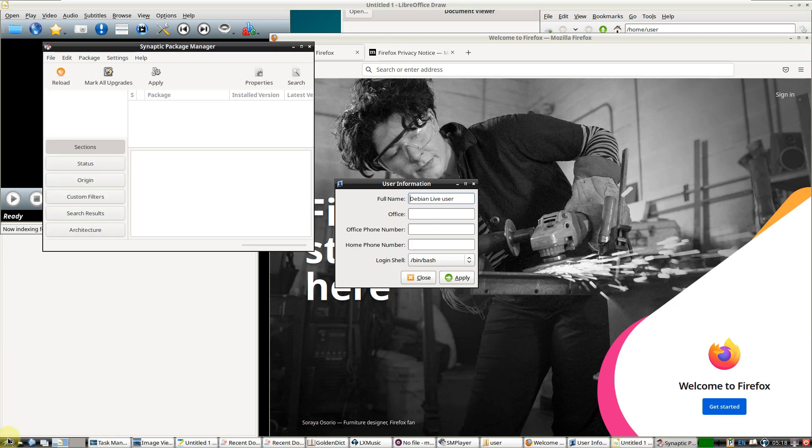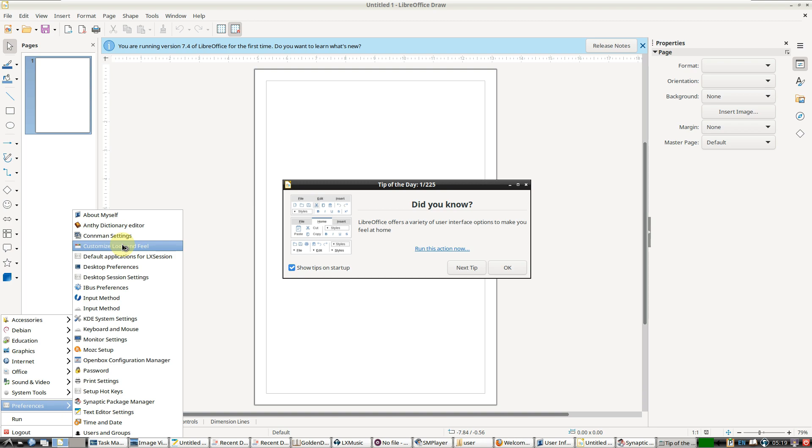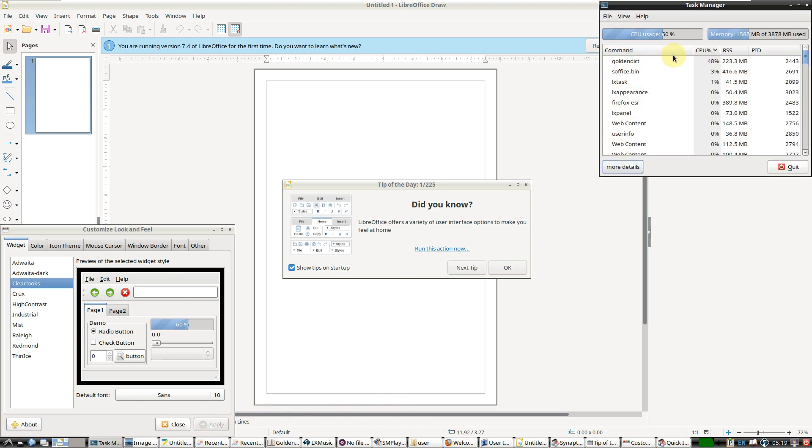There's no crash, just a slight delay because some apps are still trying to open. We opened around 10 to 12 apps. In the Task Manager, CPU usage is around 60% and RAM is at approximately 1.7 GB. LXDE, LXQt, and Xfce are the best desktop environments for lightweight use in my opinion — it's ultimately up to you to choose whichever desktop environment you prefer.